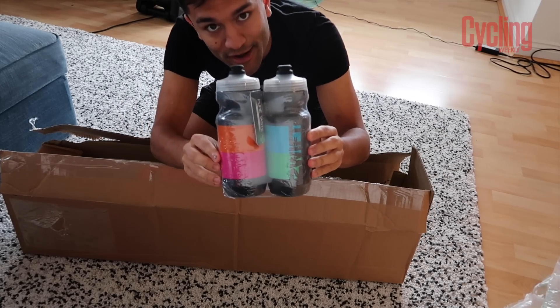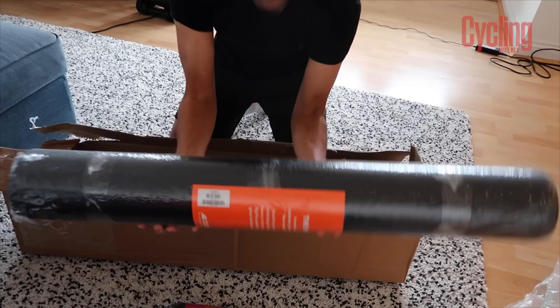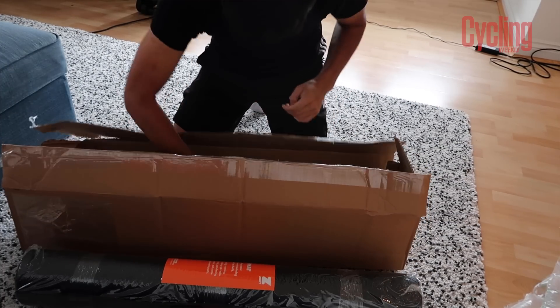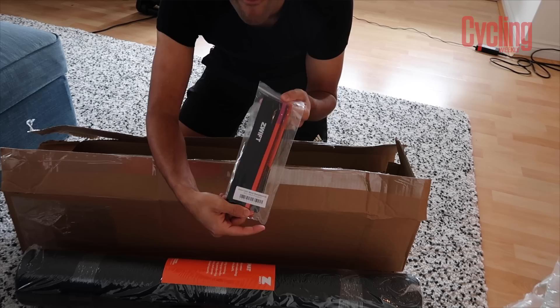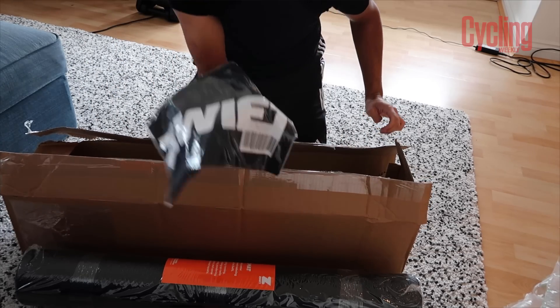Oh, very nice. Got some very nice Zwift water bottles in there. A big old training mat — this is going to be great actually, I've been really needing one of those. Got some funky sweat bands — very cool. And a lovely little Zwift t-shirt. Gorgeous.